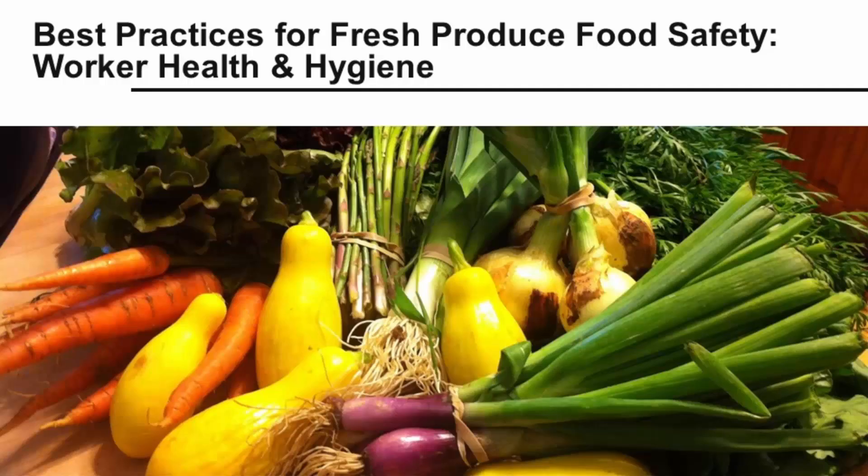Hi, my name is Christy Graver and I am an Extension Associate with Penn State Extension. Today we're going to discuss worker health and hygiene, a very important component of keeping food safe for consumers.